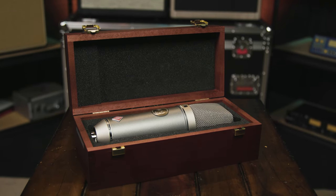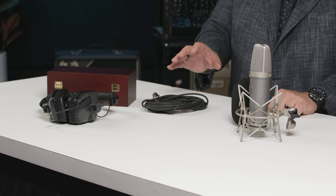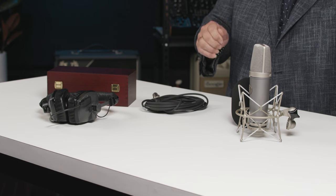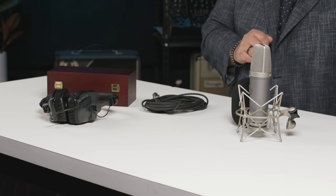As part of this TLM 67 giveaway we're also including a free windscreen, microphone cable, a set of beyerdynamic DT-150 headphones, as well as a Hercules mic stand and headphone holder. It's a complete package to get you using your TLM 67 right out of the box. This Neumann TLM 67 microphone package is sure to become the centerpiece of your microphone collection.